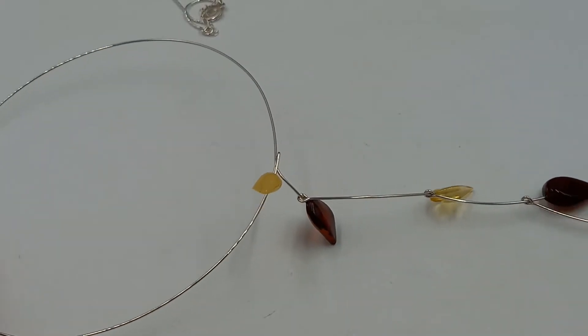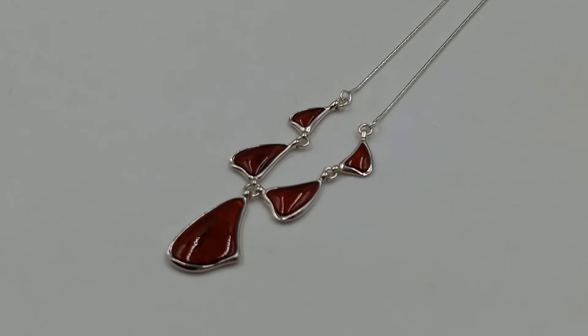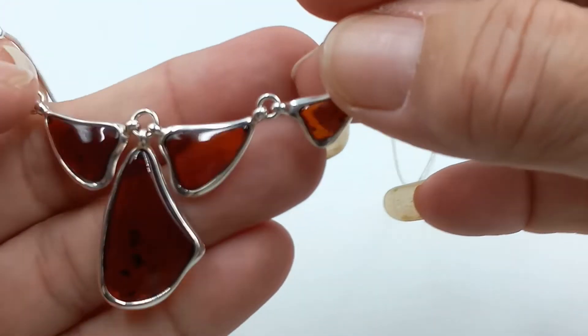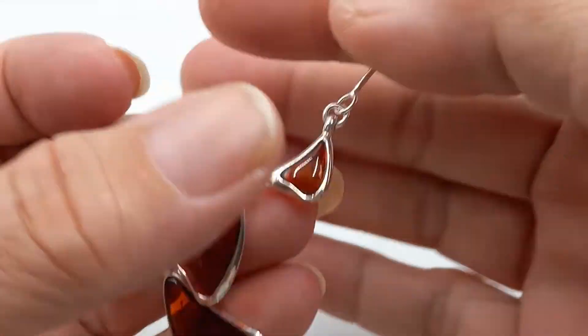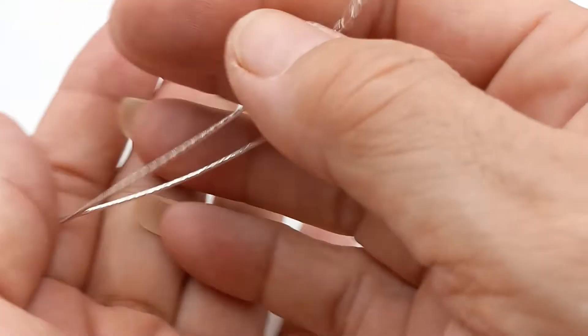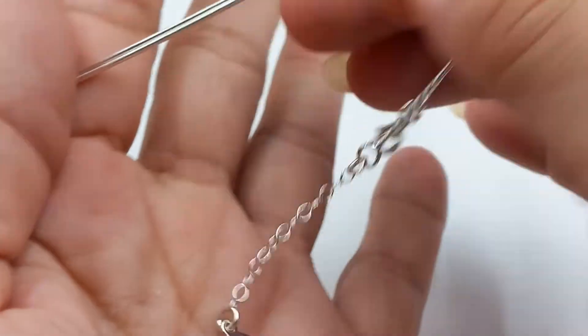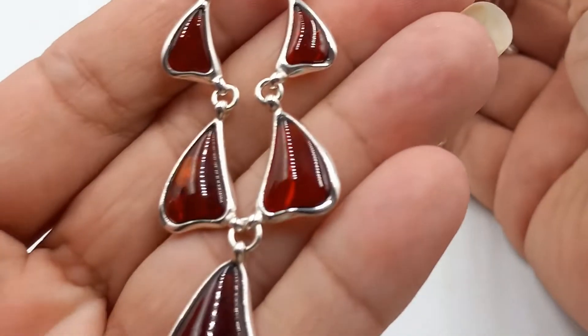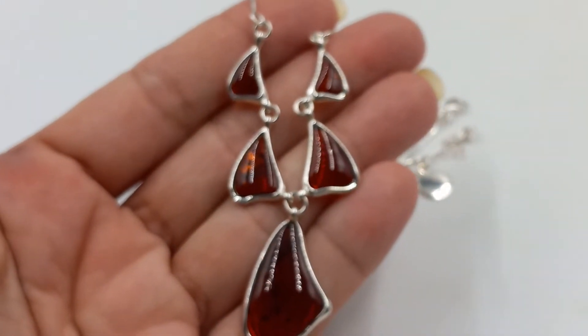I have one more necklace in this set of newer amber. Look at these large pieces — they move when you walk. Sterling silver with a beautiful hang tag. It is 18 inches, sort of like an omega but more flexible than an omega. This lovely will be coming up soon too.